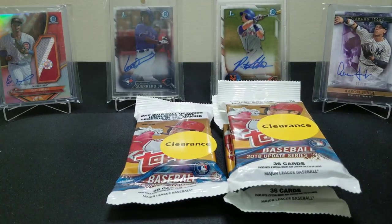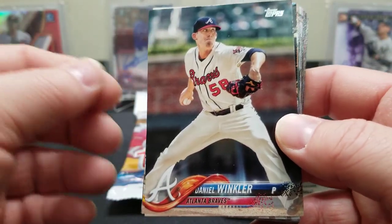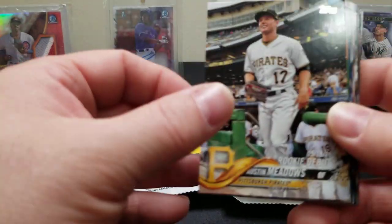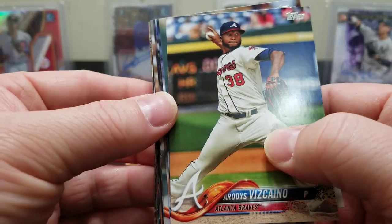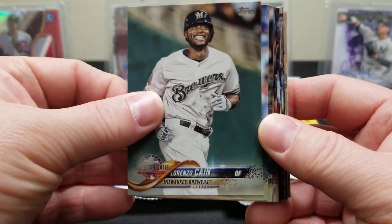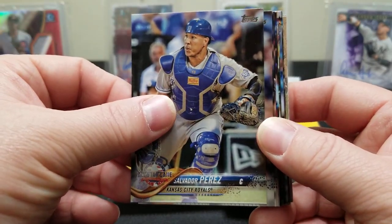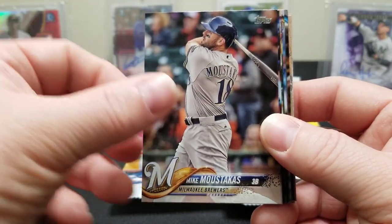We're going to look for some of the big rookies and see if we can pull them. Sometimes in these fat packs it's tough to get them in good condition — I'm sure they've been thrown around since 2018 and they're not exactly protected super well. Austin Meadows — every time I see a Brave I get excited. Ronnie's out of the playoffs but a Torres versus Soto World Series would be pretty cool. Gleyber's just tearing it up.